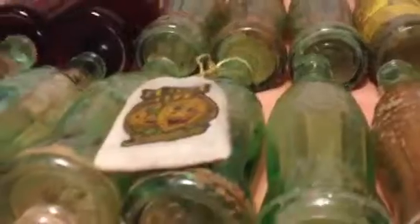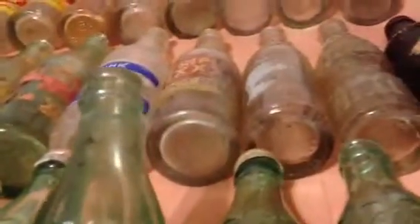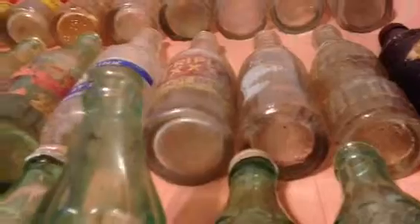1948 from Lynn, Massachusetts. Here's another new one I found today — 1948 Marietta. Here's another new one I found today — 1950 Marietta. 1950 Marietta — that was my first Coke I ever found that was embossed.